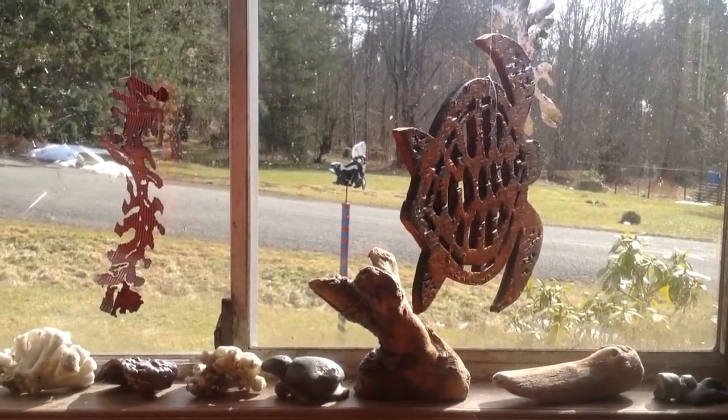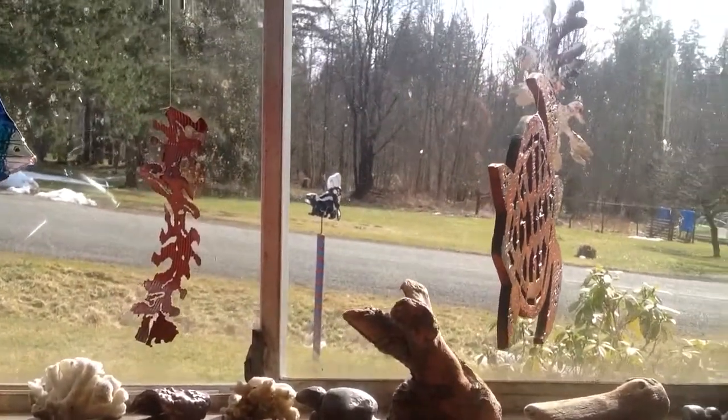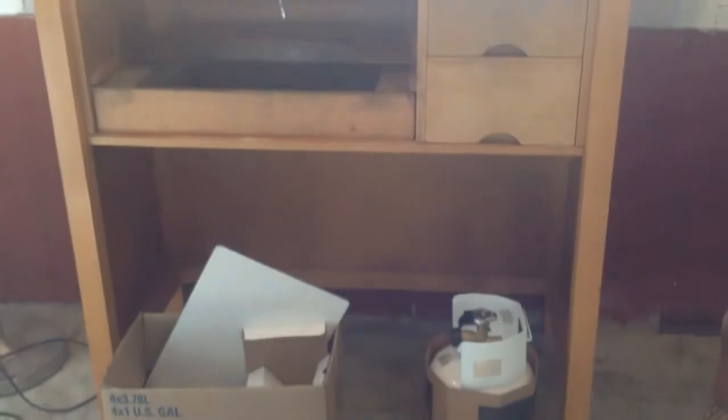Hi there. Welcome to the world-famous Bi-Bali Studio. I'm going to show you my changes here. I've got my son's jewelry making desk full set up ready to go.